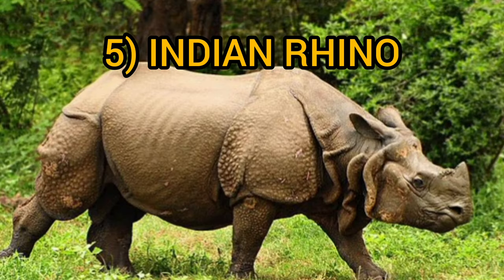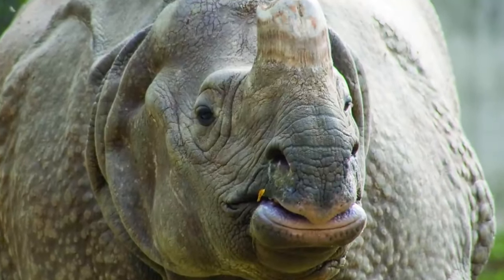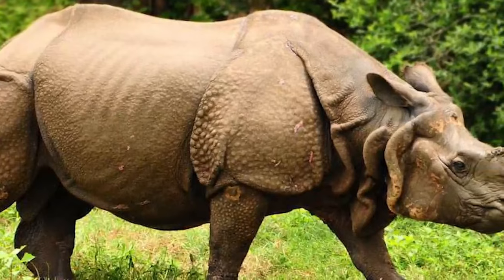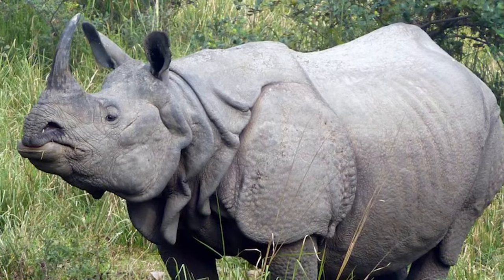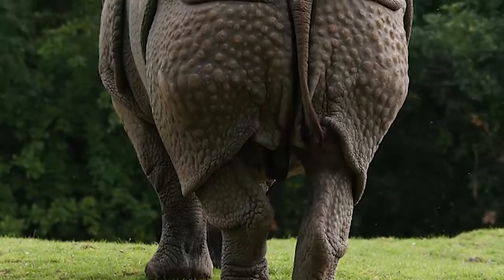The Indian rhinoceros is also known as the Greater One-Horned Rhinoceros. There are estimated to be fewer than 3,500 Indian rhinos remaining in the wild. This giant rhino has skin that's three times as thick as human skin. This tough hide is further protected by a series of folds in the skin, which helps to deflect blows from predators.